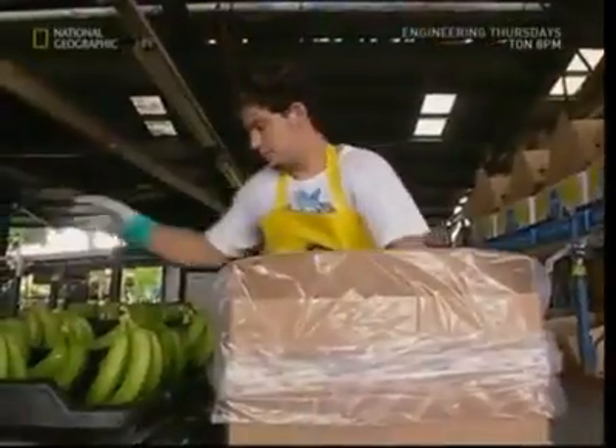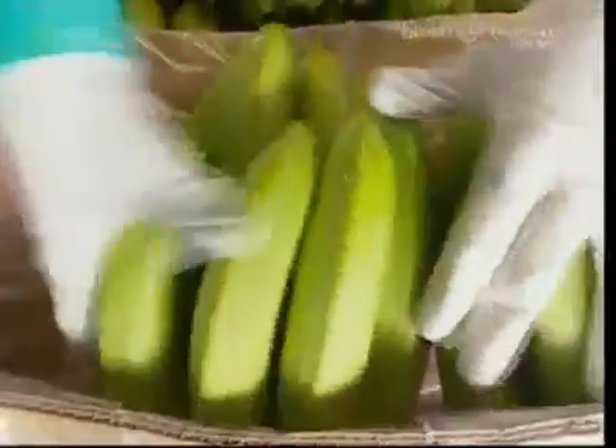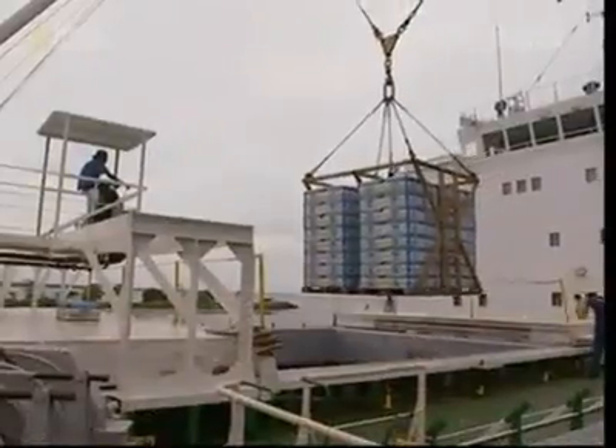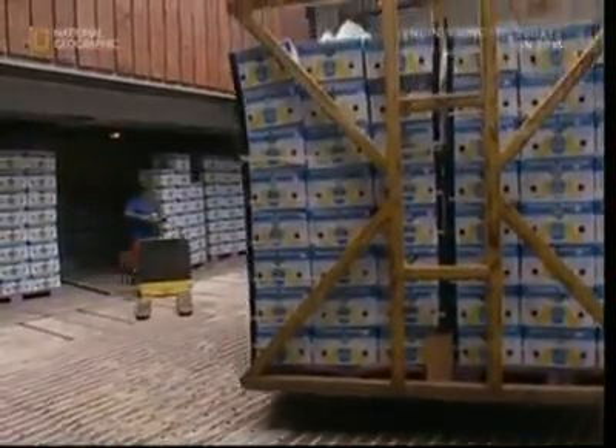This plantation has produced over 270,000 boxes of bananas. They're packed up and sent by the lorry load to the docks, where they're put on board ships in specially cooled containers for the journey to Europe.